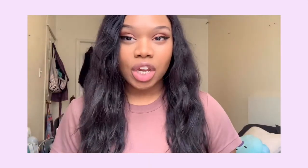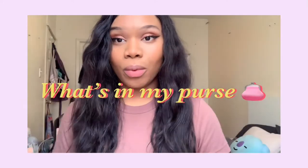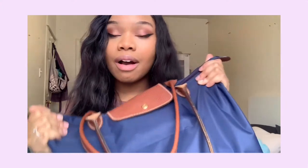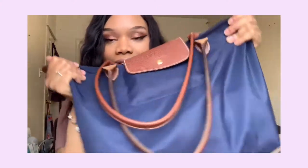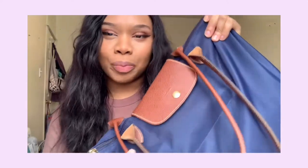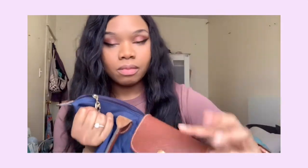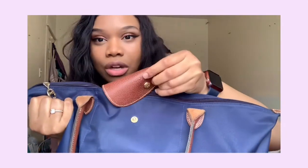Hi everybody, it's Victoria, welcome back to my channel. Today's video is going to be something a little different from the regular skincare or makeup videos. I'm doing a 'What's in My Bag' video. My bag is the Longchamp Le Pliage purse in navy blue. When you open the bag there's a little clasp, and in the front there's the Longchamp Le Pliage logo.